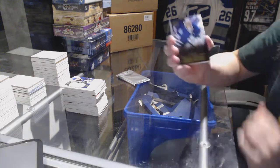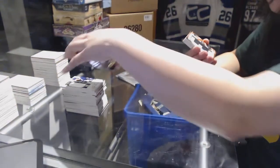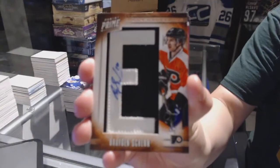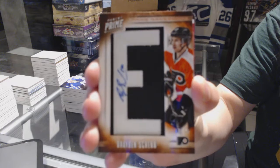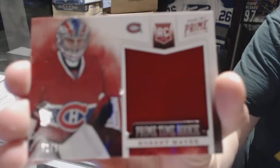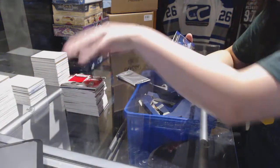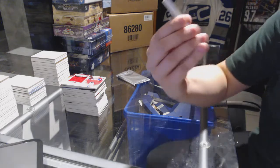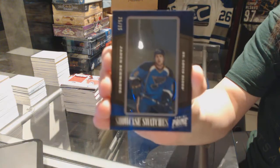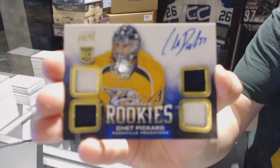We've got a base card numbered 249 for the Toronto Maple Leafs, James Reimer. We've got a namesake numbered to 75 for the Philadelphia Flyers, Brayden Schenn. Prime Time Rookie Jersey for the Montreal Canadiens, Robert Meyer. Showcase Swatches numbered 25 of 25 for the St. Louis Blues, Jaden Schwartz. And a rookie quad jersey numbered 249 for the Nashville Predators, Chet Pickard.